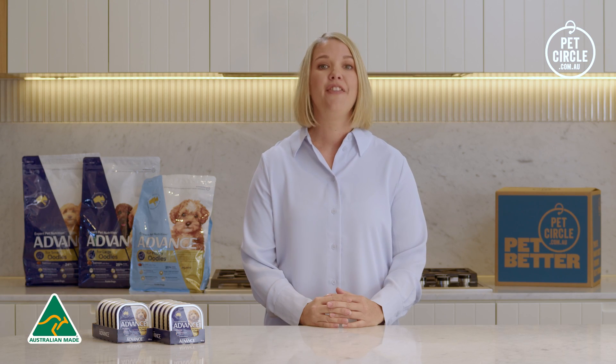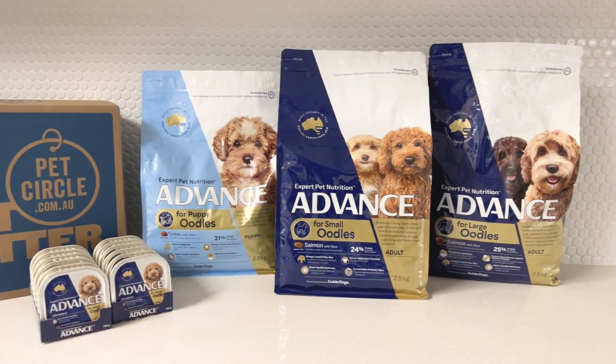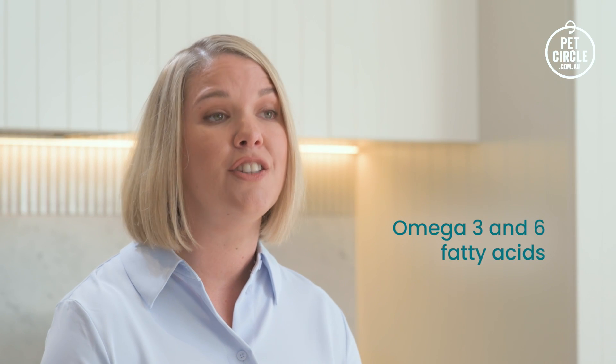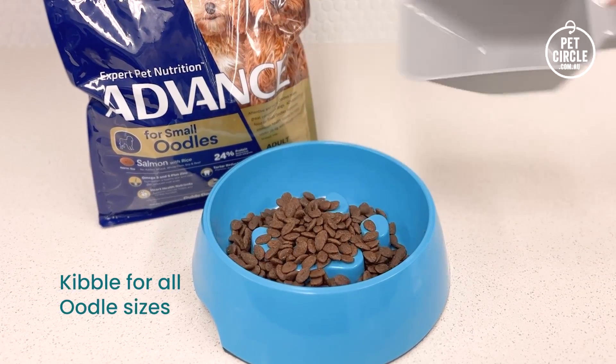So when feeding your oodle, you should consider a diet that supports all these potential health conditions. Advance is an Australian brand that has formulated a specific oodle range for puppies and small and large adult dogs. The range contains omega-3 and 6 fatty acids to support healthy skin and a shiny coat. The kibble is customized to suit the size of your dog.